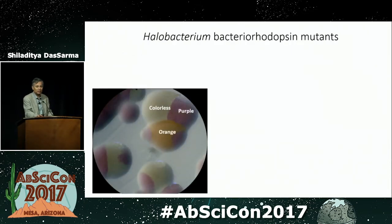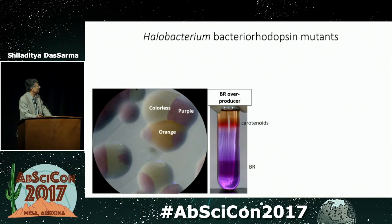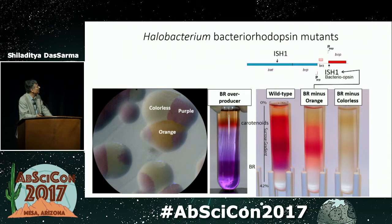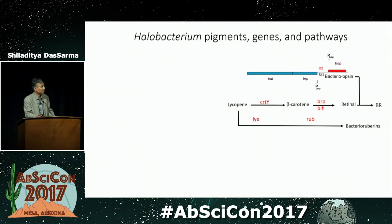We've also isolated halobacterium bacteriorhodopsin mutants, including a BR overproducer. This sucrose gradient shows the relative proportion of carotenoids to BR — comparing it to the wild type, you can see a considerably lower amount of BR relative to carotenoids in the wild type. We also isolated an orange mutant and colorless mutants. The orange mutants have insertions into the protein gene for bacteriorhodopsin, and the colorless mutants have insertions in the BAT gene, which is a regulatory gene for not just the protein but also for the pigment. We've done a fair amount of this type of analysis and are putting together the pathway for production of the carotenoids.